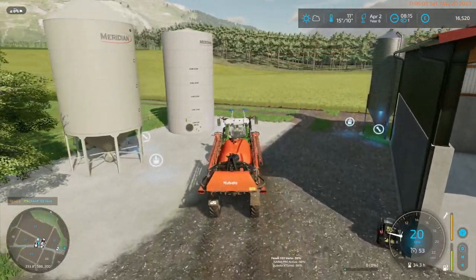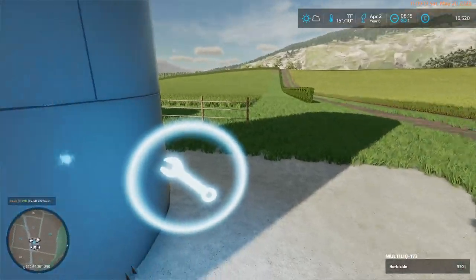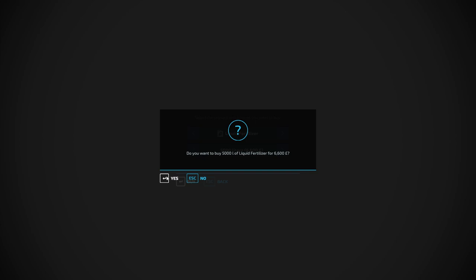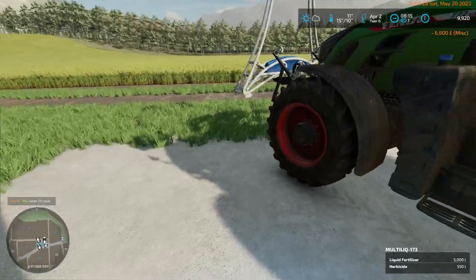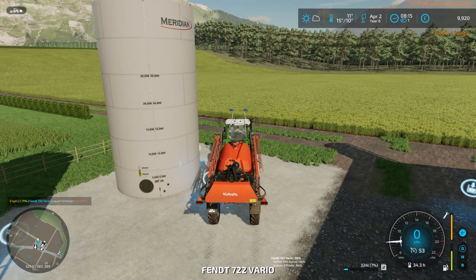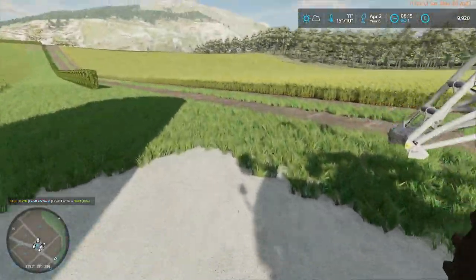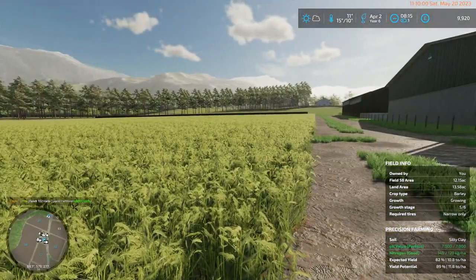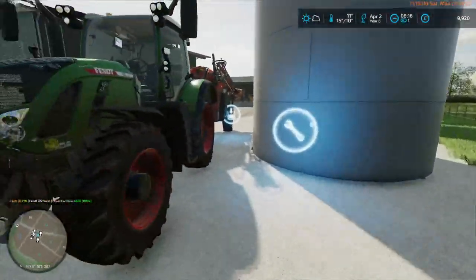We'll pull up here, jump out, and buy more liquid fertiliser. 5,000 litres is 6,600 — just making sure I'm not buying herbicide because that would be a bad thing to do. We'll fill up — this will give us 100% load. That's a nice looking crop — growth stage 5 of 6, so there is one more growth stage after this and then it will be ready to harvest.